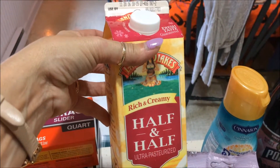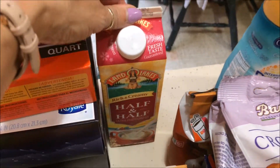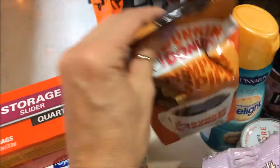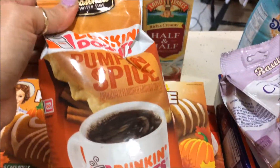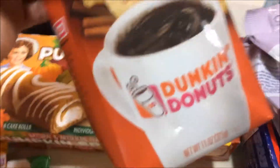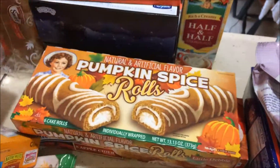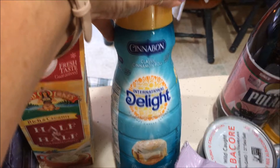Hefty slider storage bags. Half and half. Lendolates — I usually don't buy Lendolates, I usually buy the store brand, but I did purchase it before and it was really, really good, so creamy. The same line with pumpkin spice — the Dunkin' Donuts brand pumpkin spice. I think this was on sale for $6.99, regularly $7.99, so it's a dollar off — a decent savings.